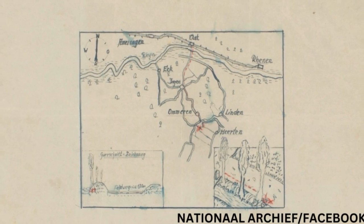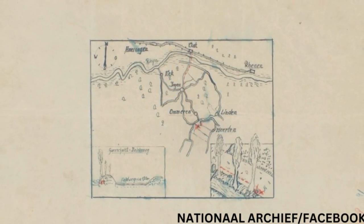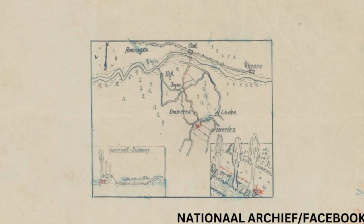Watches, diamonds and jewelry are believed to be just a few of the valuables stolen from the bank in the city of Arnhem. The map is thought to show the exact spot where the haul was hidden in Gelderland, suggesting the loot is buried between the Dutch villages of Omeren and Linden.